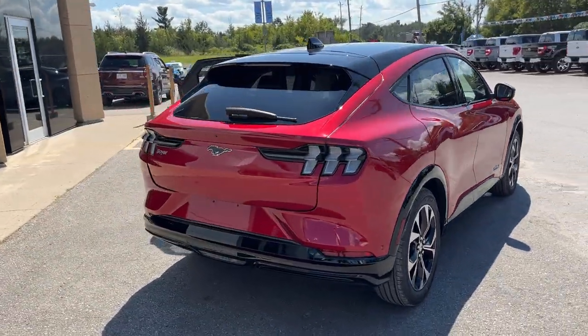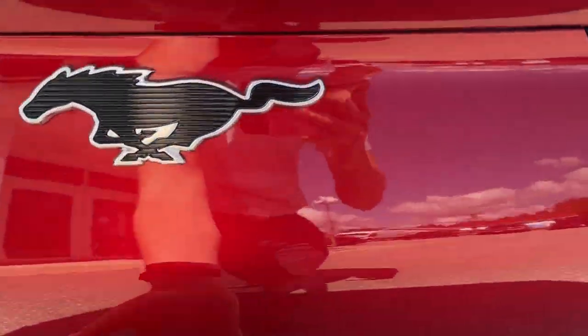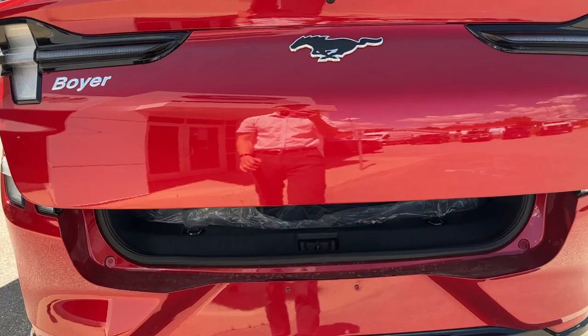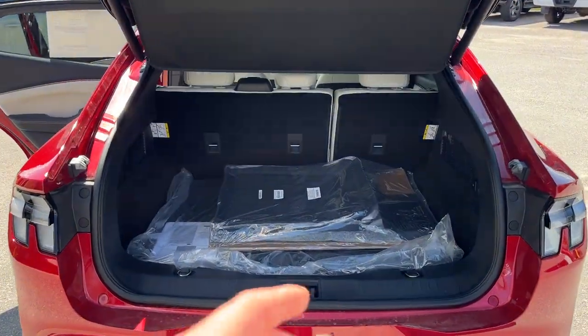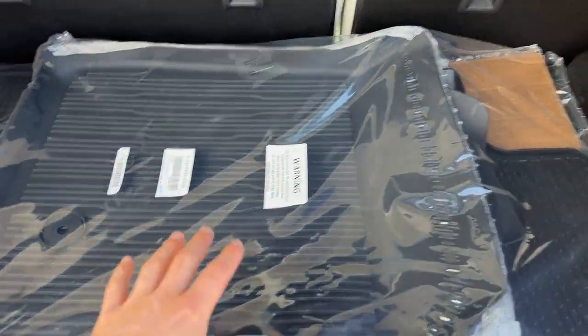Coming around to the rear of the vehicle, you do have your reverse parking sensors and reverse camera, those iconic Mustang taillights. I will open the power tailgate here — you can also open and close the tailgate from the key fob.